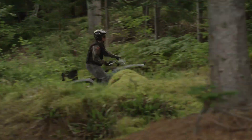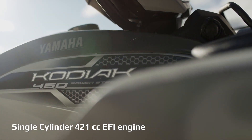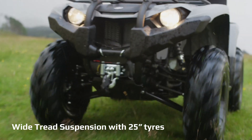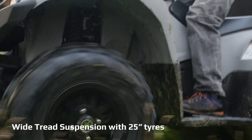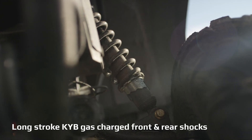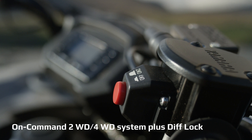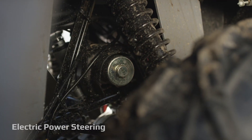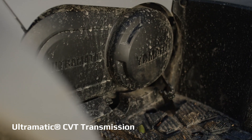The Kodiak 450 EPS has a single-cylinder 421cc EFI engine. Wide tread suspension with 25-inch tyres. Long-stroke KYB gas-charged front and rear shocks. On-command two-wheel-drive, four-wheel-drive system. Electric power steering. Ultramatic CVT transmission.